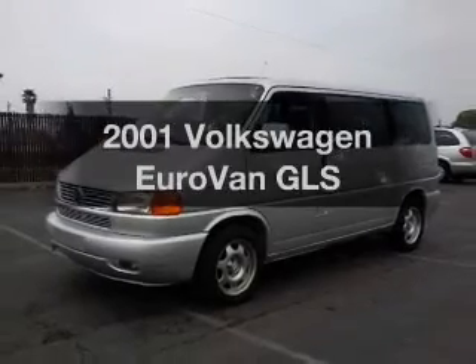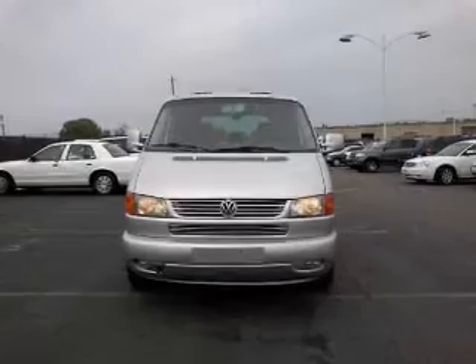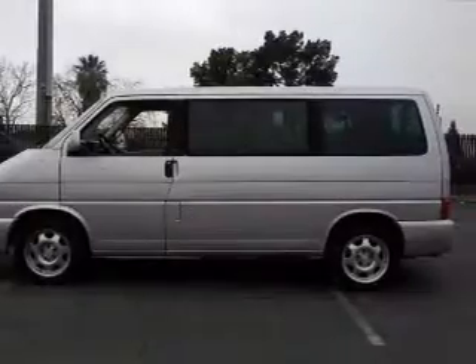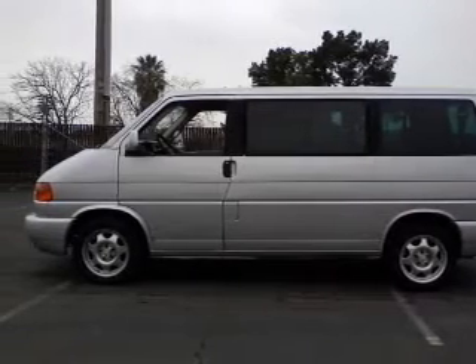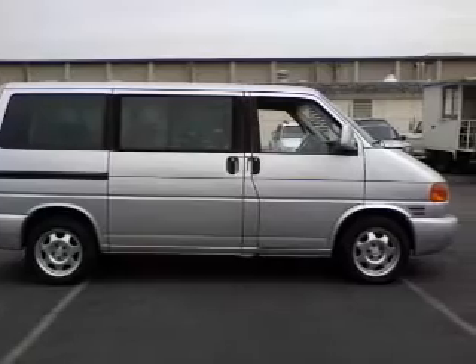If you're looking for a first-rate auto, this one could be yours today. With a solid six-cylinder engine, the powertrain includes front-wheel drive driven by an automatic transmission. Premium wheels give a more luxurious look. The anti-lock braking system will keep you safe on the road. The sunroof lets fresh air in.